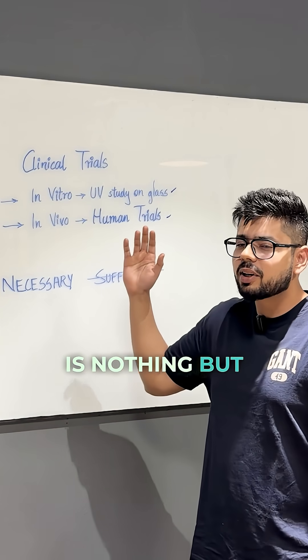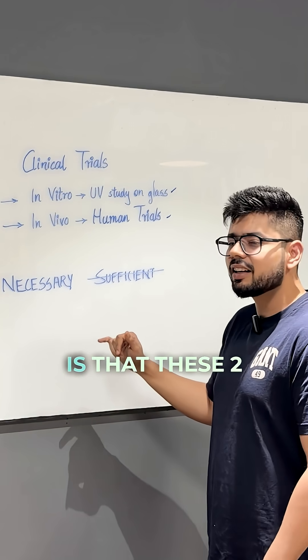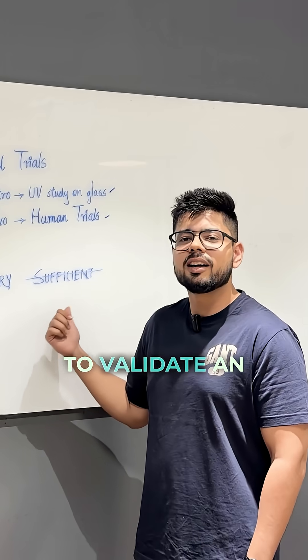An in vitro study is nothing but a UV study on a glass lab. An in vivo trial is a human trial. But the thing is that these two tests are necessary but not sufficient to validate an SPF claim.